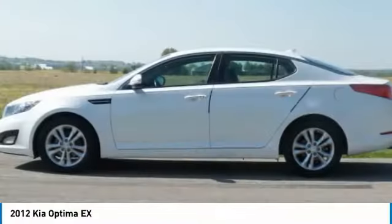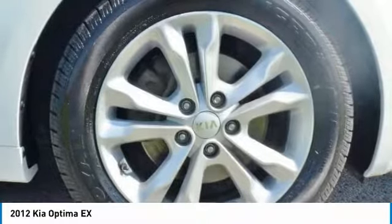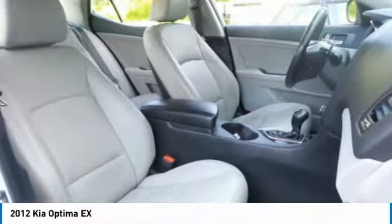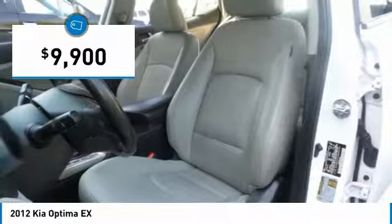It also features engine management systems like direct injection and turbocharging, which enhance performance without sacrificing fuel efficiency. Its smooth flowing lines speak of grace and style and offer a strong hint of European luxury, and is priced below $10,000.